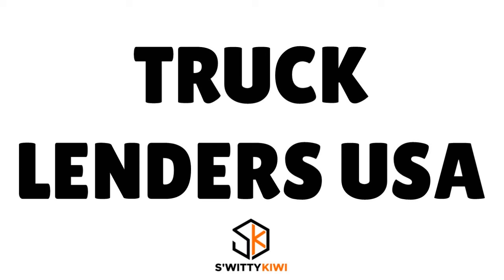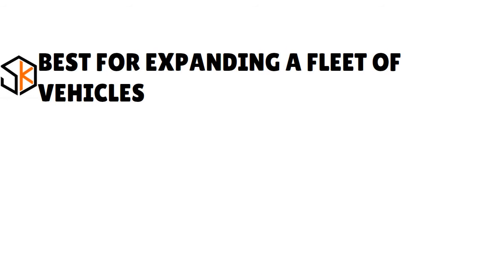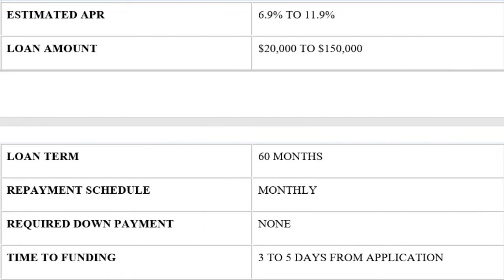If you're looking for business car loans that report to Dun & Bradstreet, think about Truck Lenders USA. This lender is great for expanding a fleet of vehicles. You can borrow anywhere from $20,000 to $150,000, and the APR is 6.9% to 11.9% — much lower than National Funding. The loan term is 60 months with a monthly repayment schedule, and there is no required down payment. The time to funding is three to five days from application.